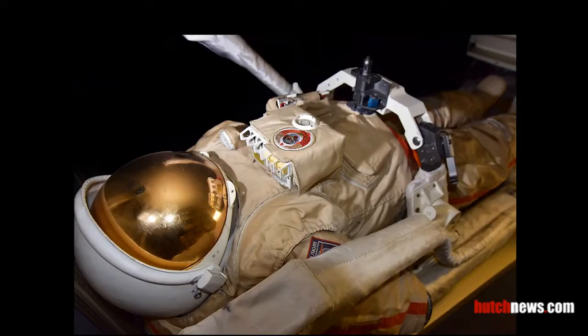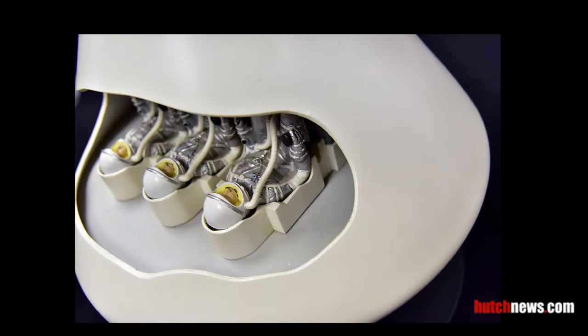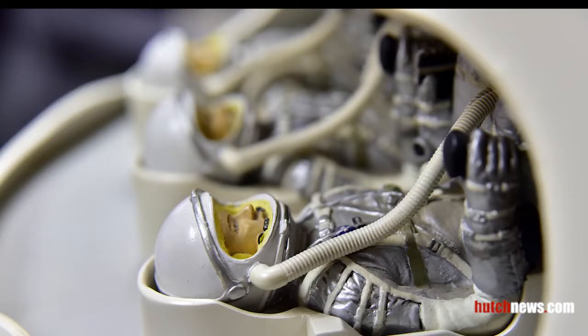The Orland spacesuit is used for spacewalks in the Russian space program. Here's a one-tenth scale model of the Apollo command module, complete with three astronauts on board. It's on loan to the Cosmosphere from NASA.